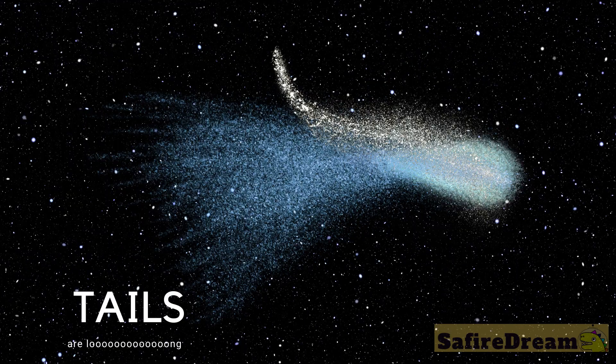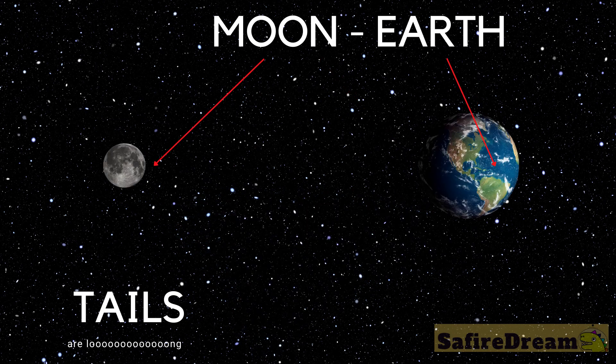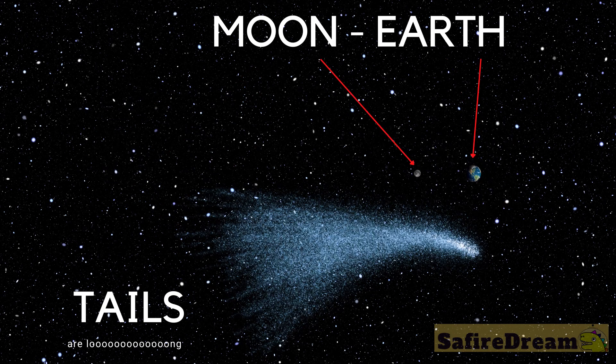A comet can have several different types of tails: dust, plasma, and sodium. The tails themselves are very long. Imagine how far it is from the Earth to the Moon — the comet's tails can be several times longer than this distance.